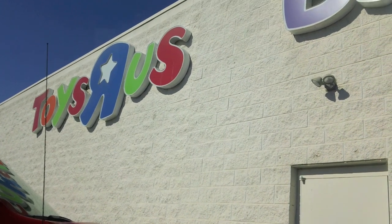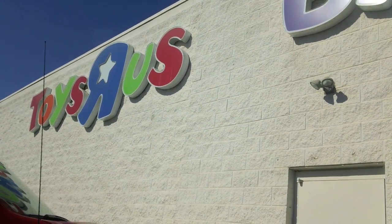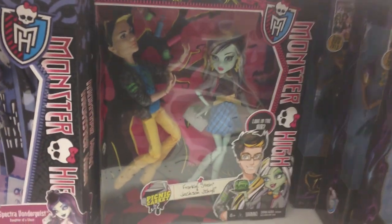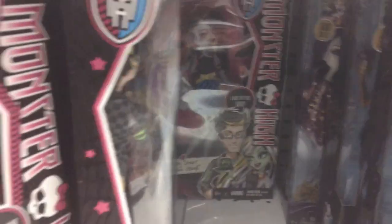Hi guys! The first stop in this toy hunt was at Toys R Us. When I got there, the first section I visited was the Monster High section. And look — I found four boxes of the picnic casket two-pack. They were just hiding, chilling out here like nothing. No one seemed to care. I looked around at everything else. There was sadly no Slow-Mo Jane Boolittle and the Secret Creeper Pets.